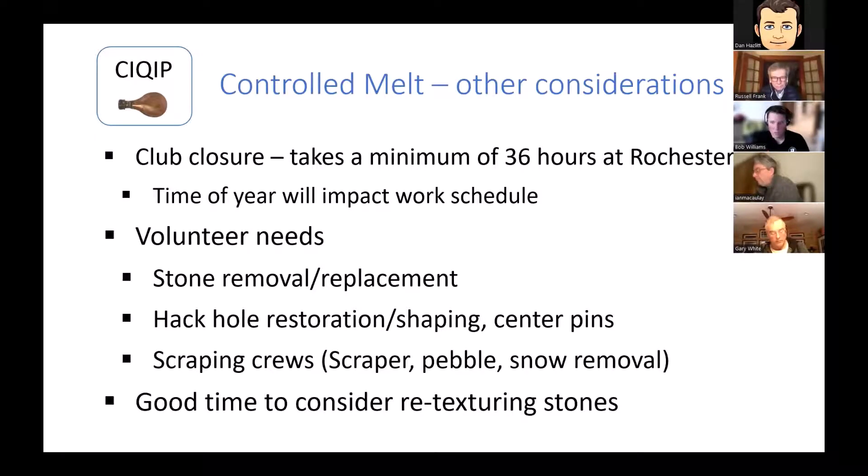During the downtime, it's a good time to consider retexturing your stones — for the reasons mentioned earlier, if you had a dish before you'll now have a peak and you need as much bite as possible coming out of the melt. But if you're confident in your ability to flatten everything out, you can also do the Camp Fuel treatment and anything else you were thinking about — handle swaps, whatever it is.